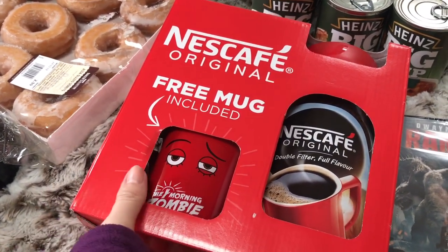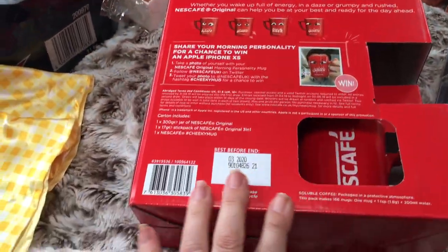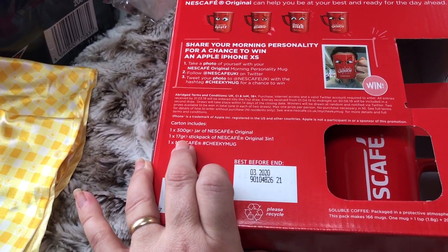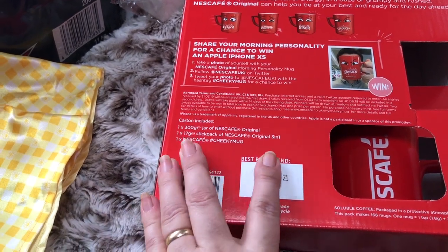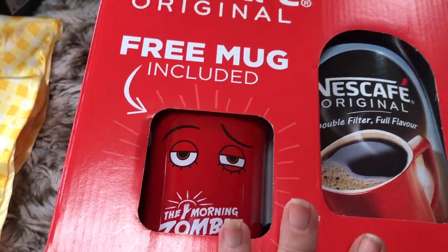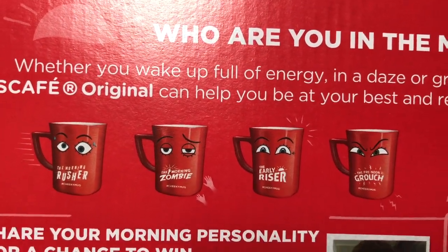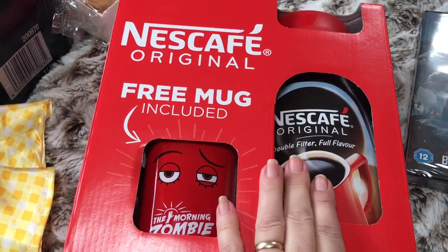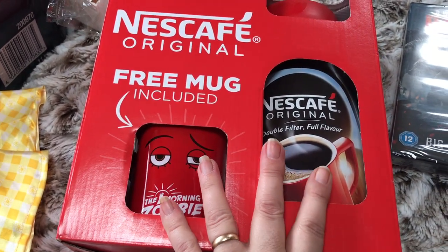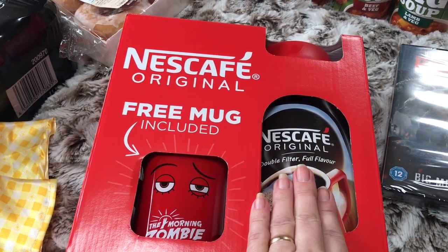One of the really good bargains was the Nescafé Original Coffee bundle. It consists of 300 grams of Nescafé Original Coffee, a 1.17 gram Nescafé Original 3-in-1 sachet, and a cheeky mug — I decided to get the zombie 'Morning Zombie' one, and there are different mugs you can get. This was down to £5, whereas a smaller jar of coffee on its own was £5.98. Sometimes a bundle like this works out cheaper than buying a smaller jar on its own.